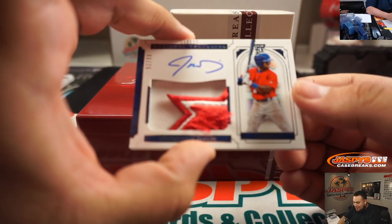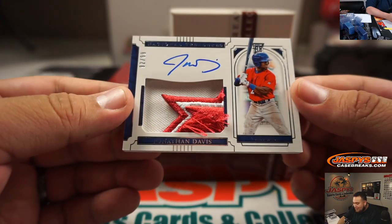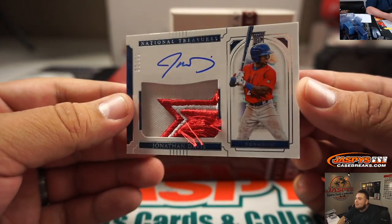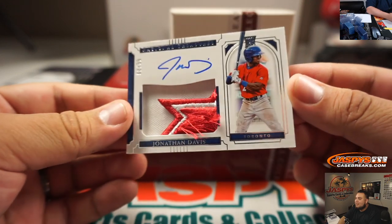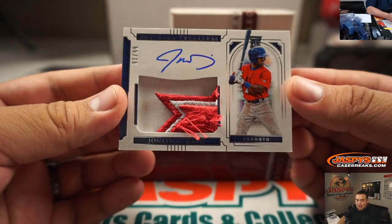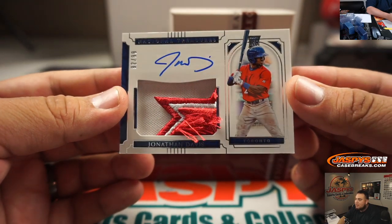And wow, what a patch — for Toronto. Look at this, guys, literally just popping out. 92 out of 99. This is Jonathan Davis. Check that out, guys. Not a Vlad, but there you go. Brian Peeples — I think you got the Blue Jays, right? Very nice.